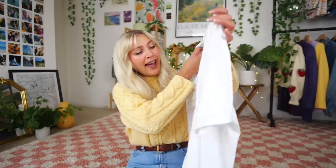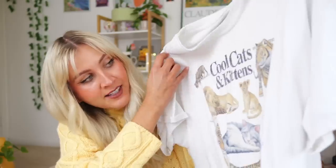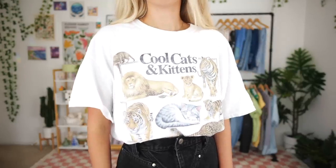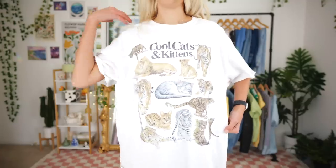During the same trip I also thrifted this t-shirt — I was shocked it was only two dollars. It just says 'Cool Cats and Kittens' and it's a t-shirt with cats. I don't know if it's supposed to reference Tiger King or not, but it's very comfy and I'm just shocked it was only two dollars because of how great it was.